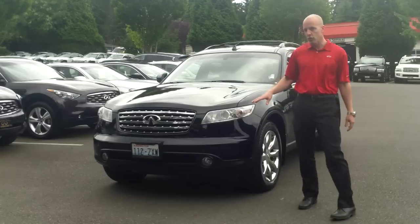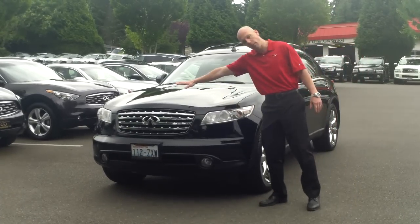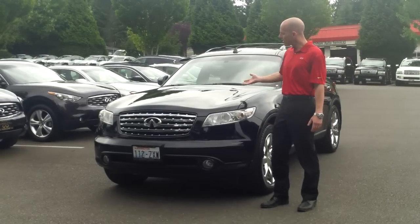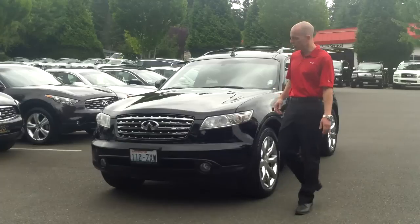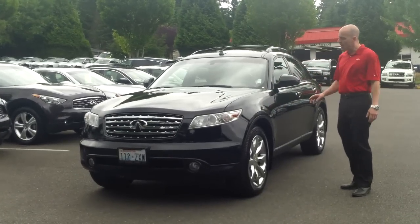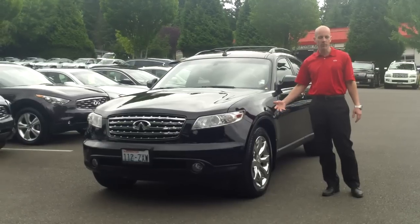This one has laser-guided cruise control and is a technology package car. It has 3M clear bra applied on the front — a nice feature on a black vehicle — because a lot of black cars, despite low miles, will have rock chips on the front. This one has no rock chips of any kind. The tires are excellent, the body is excellent. It also has sport package wheels: 20-inch chrome sport package wheels.